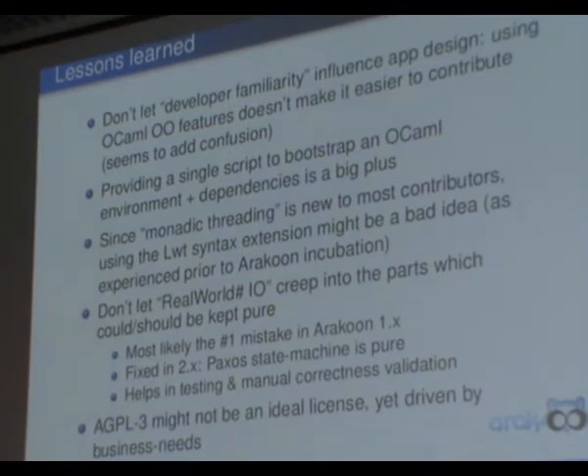In the first development cycle of Araku, we made the major mistake of letting real-world I/O creep into our Paxos state machine, which makes testing really hard and maintenance very difficult. We fixed it in 2.0 where the state machine is completely pure — no networking or disk I/O. This helps a lot in testing, although we're not fully sure yet how to do testing properly. At this moment we just generate test cases and check whether they work out; there might be better ways.